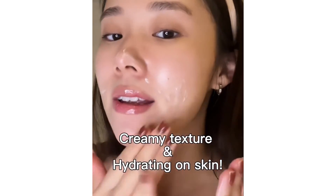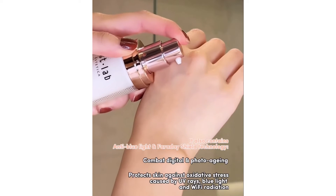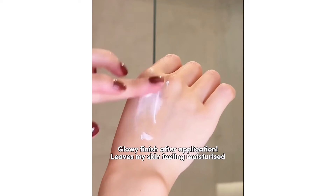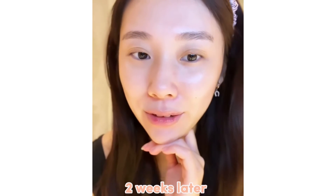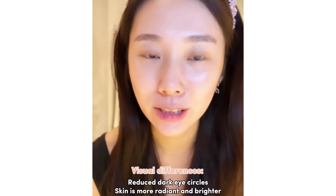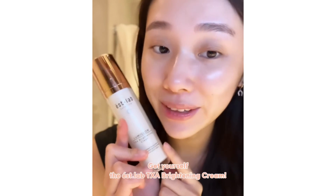It's very nice and hydrating, suitable for all skin types, and very moisturizing. You guys see the difference? I really do feel like my skin has gotten a lot more bright and radiant from within. My dark eye circles aren't that bad, so I really like this.